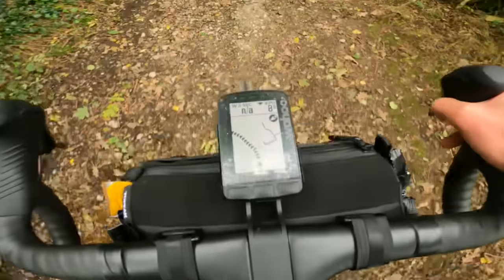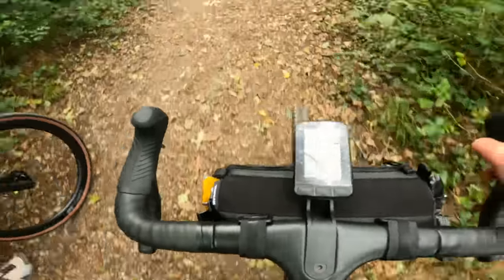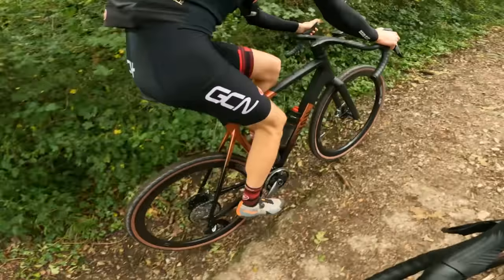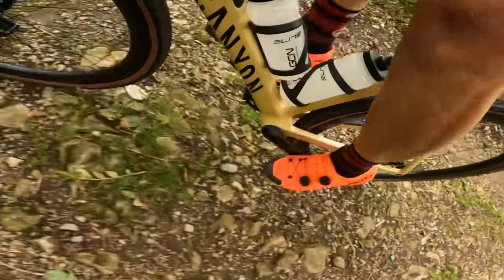Gravelly tires, bar bag for ultimate gravel authenticity — bike is looking on point. I'm going to call it burnt orange. Copper. Debra copper.